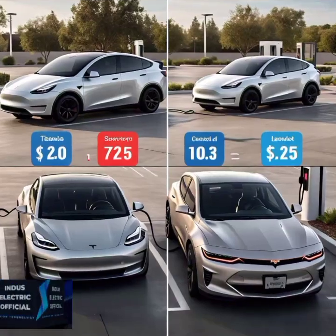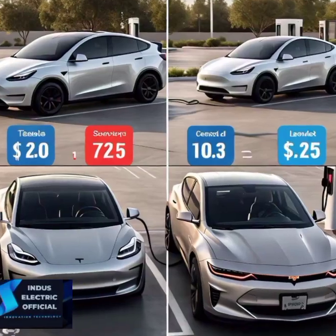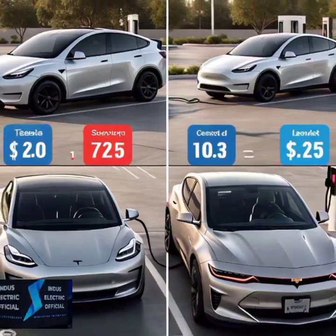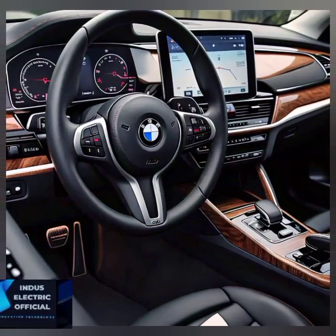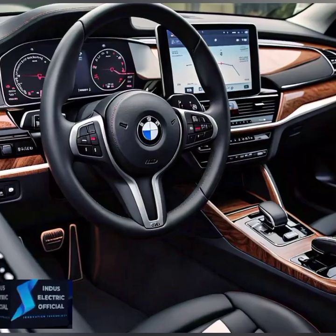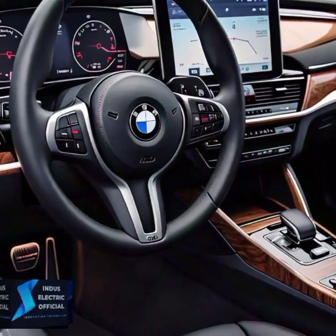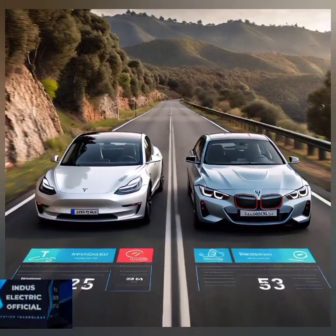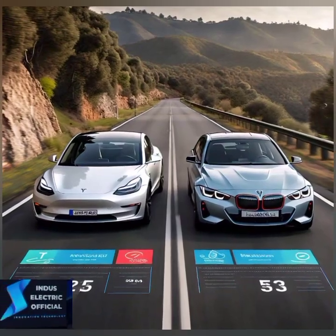First off, let's talk performance. The Tesla Model 3 standard range plus has a 0-60 mph time of just 5.3 seconds, with the performance version clocking in even faster at 3.1 seconds. BMW i4 is not far behind, with its M50 model hitting 0-60 mph in just 3.7 seconds. As far as range, the Tesla Model 3 Long Range Edition covers up to 358 miles on a full charge, slightly edging out the i4 which tops out around 301 miles.